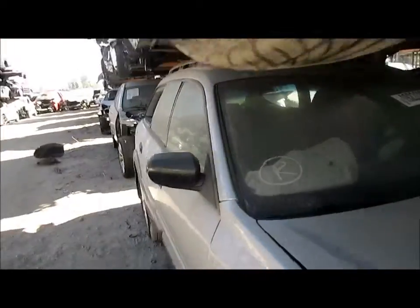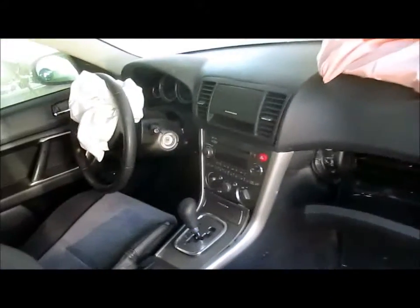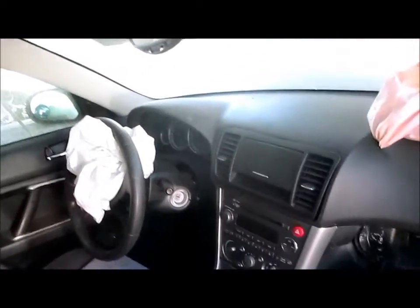Let me show you a little bit inside the vehicle as well. Climate control, radio, speedometer.